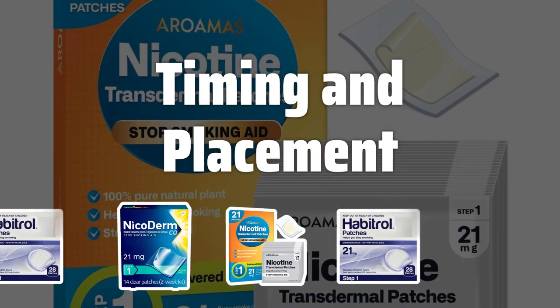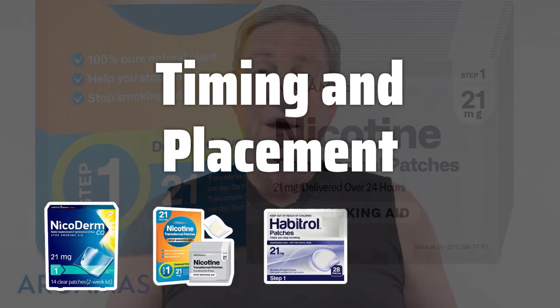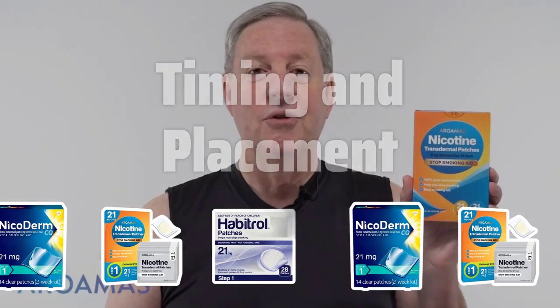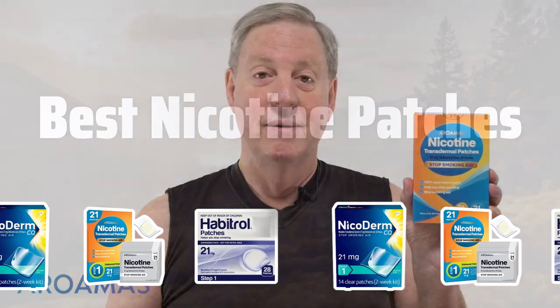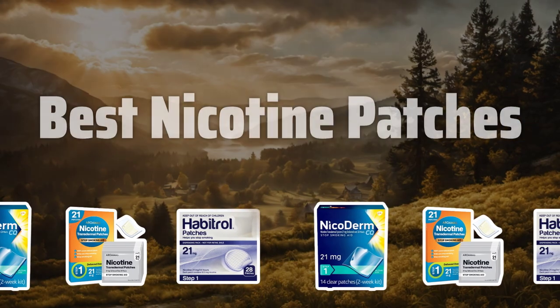Nicotine patches should be worn in the morning on a clean, hairless, and dry part of the upper body. They can also be worn while showering or swimming, as long as they are applied firmly. Now let's take a look at the best nicotine patches we've chosen for you.